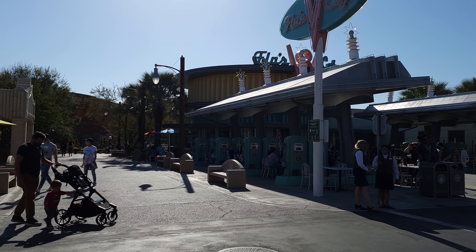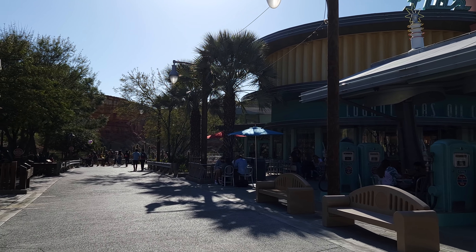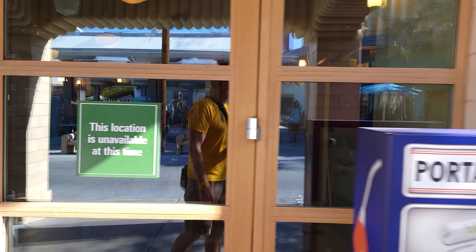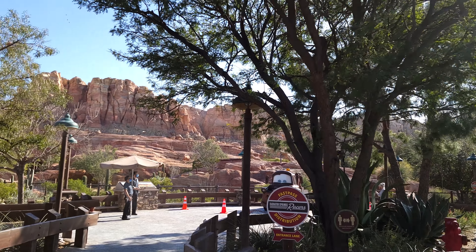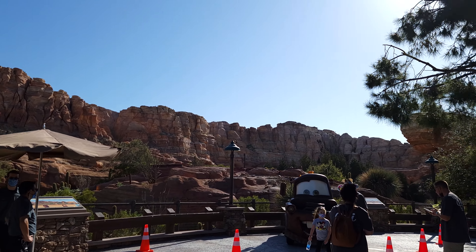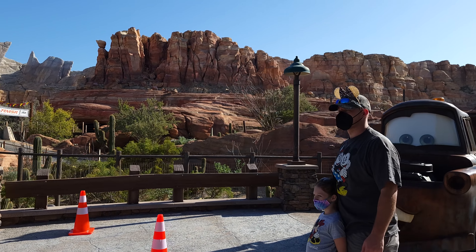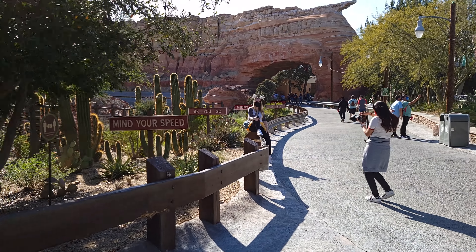Flo's V8 Cafe has seating in front of it but the restaurant itself is not open. Not all restaurants or shops are open — you'll see a 'this location is unavailable at this time' sign on a lot of stores. In Cars Land, because the characters are robots rather than people in costumes, they'll actually let you get a lot closer to take pictures with them. Tow Mater is talking to us — there are people taking pictures with him here.